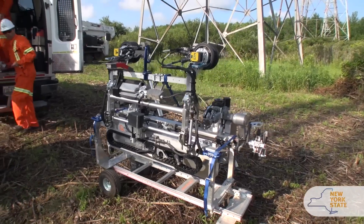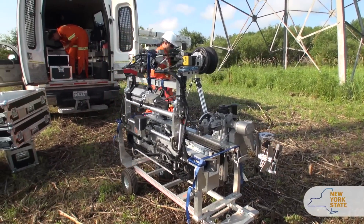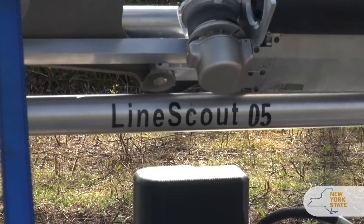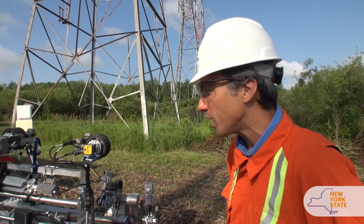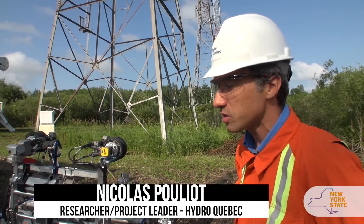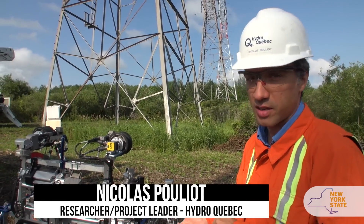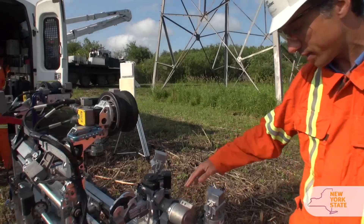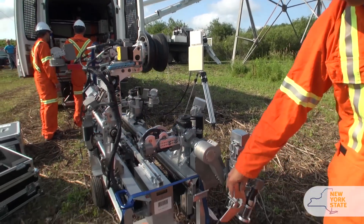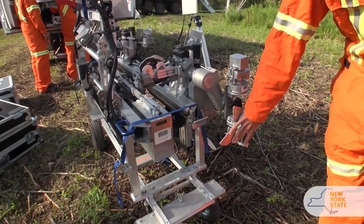What we've got over here is Line Scout unit number 5, which is basically a teleoperated robot that works on power lines. It can do inspection on live power lines, and as it goes along it carries different sensors including cameras, as well as a robotic arm. It is right now mounted with a temporary repair kit at the other end over here.